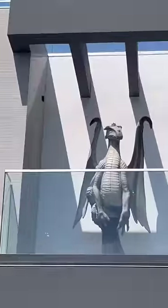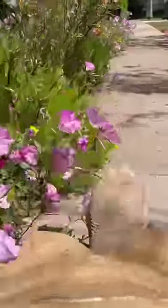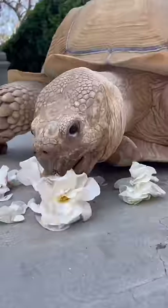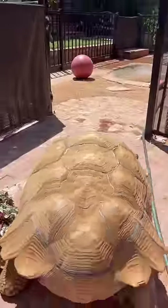He got distracted by the dragon at this house and tried to go say hi, so we had to do a little bit of redirecting. But then he found the most beautiful garden — such pretty flowers. I'm so surprised that he didn't try to eat them. Found some cute kids' chalk, and then I guided him through another corner. He really loves to cross the street, so we got to use our feet a lot.